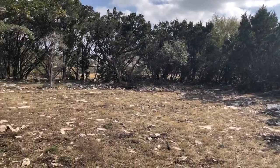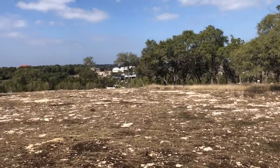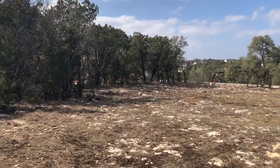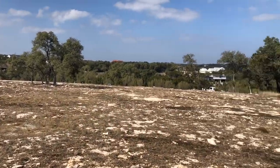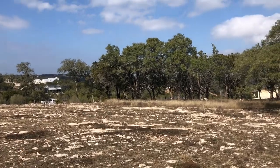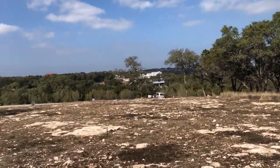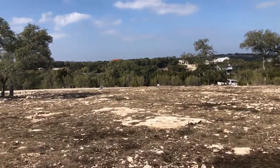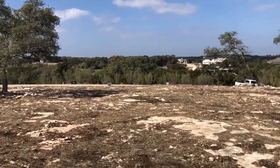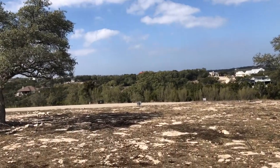This would be your backyard area right here. We're about one block away from the big open field where they have the concerts and the playground area. Right in front of us, it's going to be tough for them to even build a house on that side because it drops off pretty quickly, as you can see from the road here.